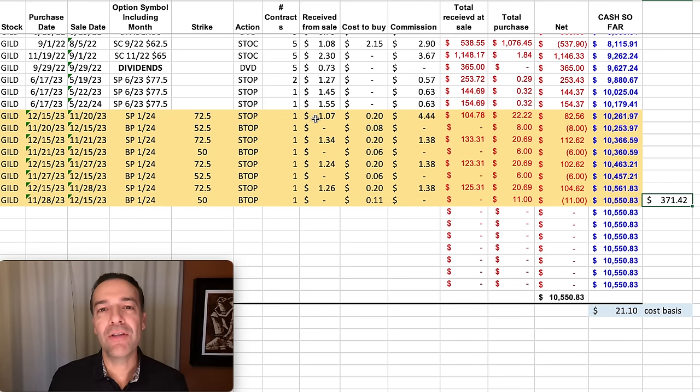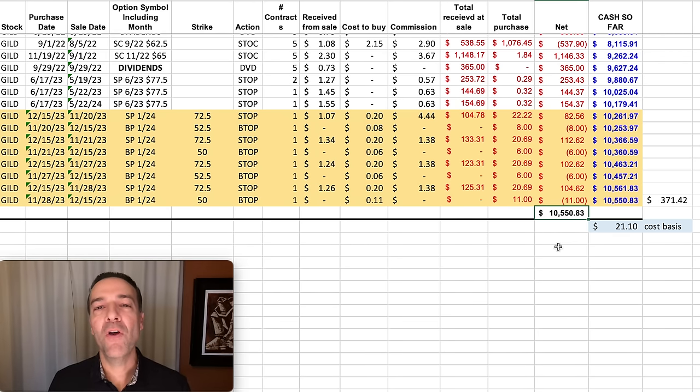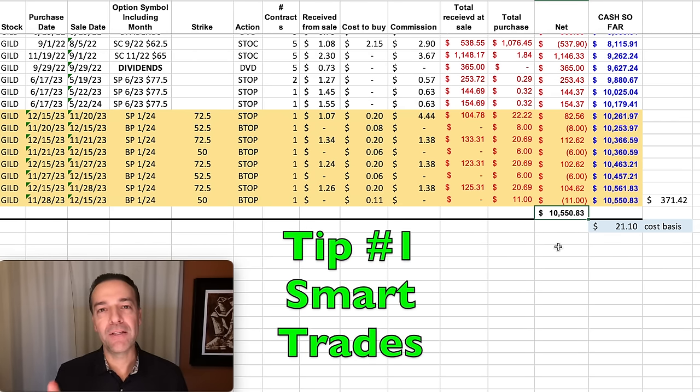If we just focused on making $2,000 a month, we probably would have over-traded this first position, potentially lining us up to be in a bad position. But notice what happens over time by making smart, well-thought-out trades. In all, we've pocketed right at $10,550 in net premium by selling options in GILD over the past couple of years.